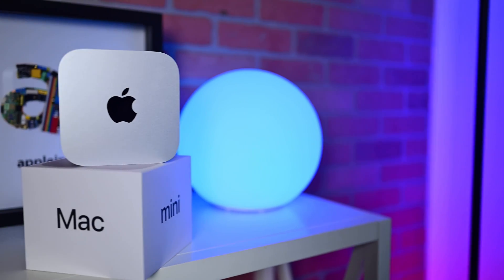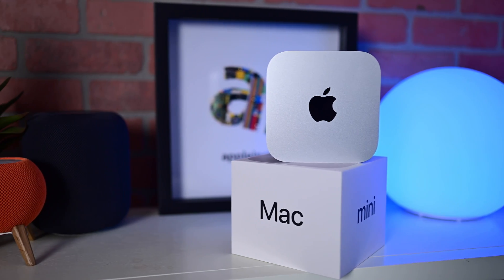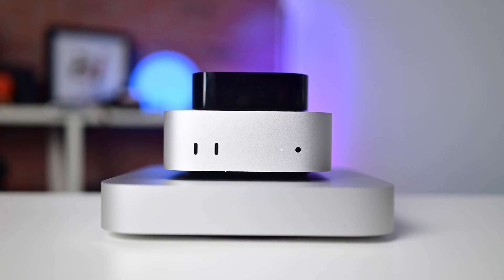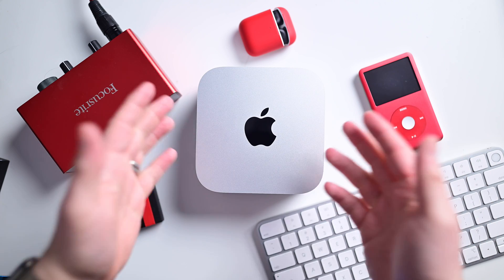Apple just released the long-awaited redesigned Mac mini that's much smaller and much more capable than any Mac mini before it. Plus, it keeps the same affordable price. Between macOS, the new design, and the performance, I'd argue that this is the best desktop that you can buy right now for the price.